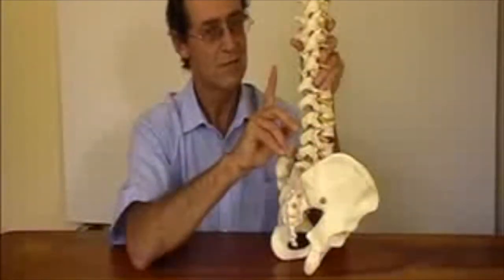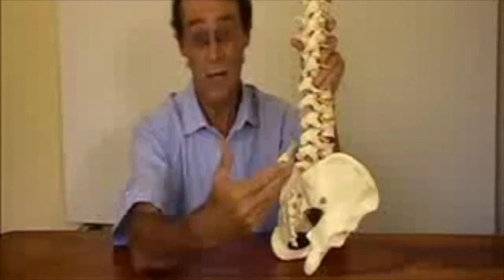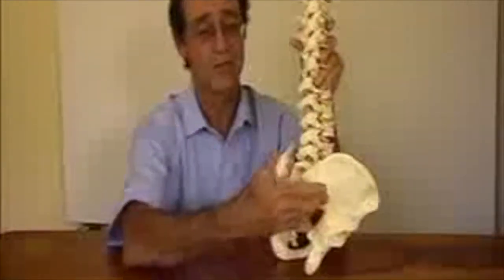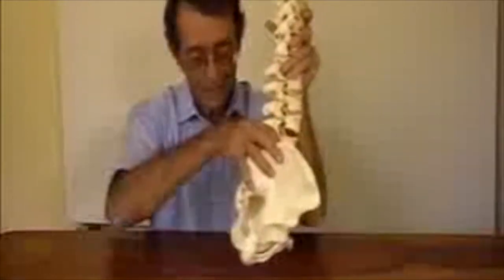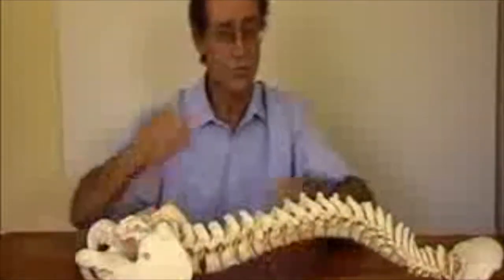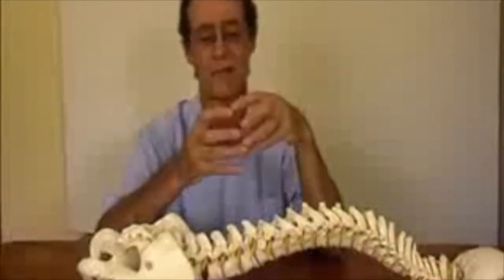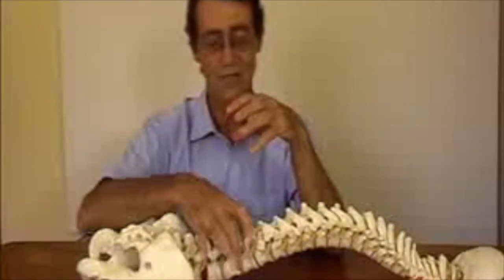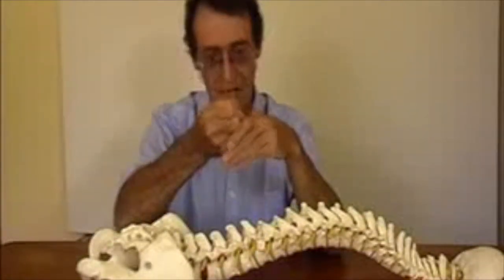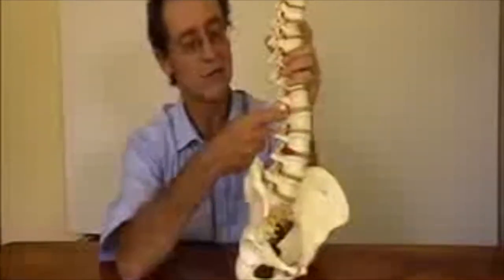But this isn't the whole story, because normally over the next little while, you make another movement — again a twisting movement — and the tear that was just partway through the wall extends all the way through the wall. Now what's happened is that the jelly that was on the inside gets forced out, and where it gets forced out is just around the nerve.